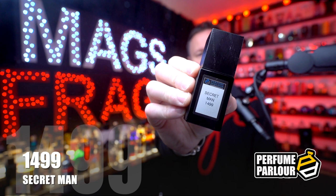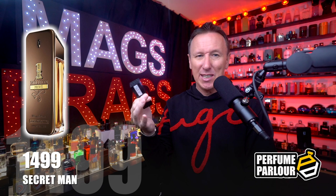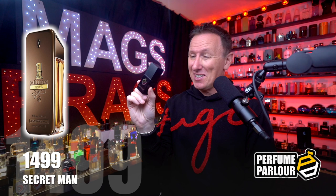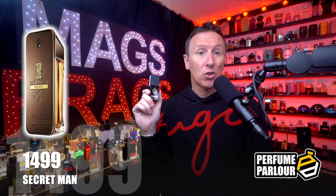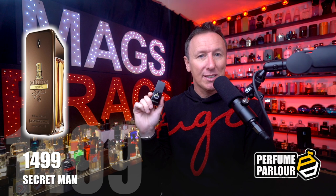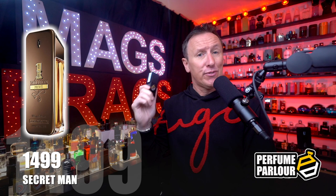The first one in today's haul goes by the name of Secret Man, perfume parlour code 1499. This is a copy of the now discontinued 1 Million Privé by Paco Rabanne, widely regarded as the best flanker in the whole 1 million line-up. The top notes are cinnamon and blood mandarin, mid notes are myrrh and tobacco, and the base has tonka beans and patchouli. It opens bright and spicy with the cinnamon and blood mandarin blending with the amber myrrh note, and it comes off smelling quite boozy.